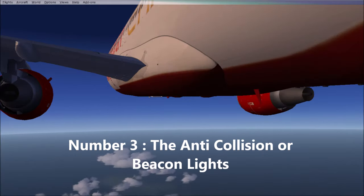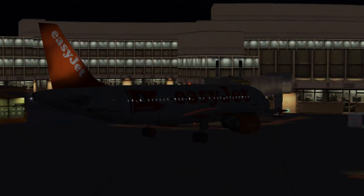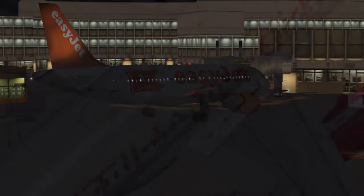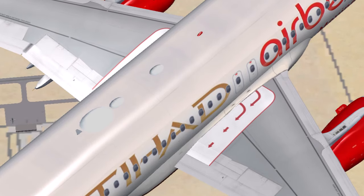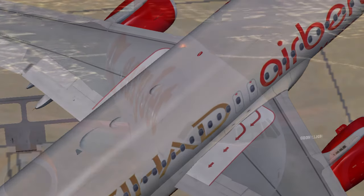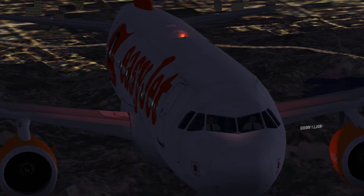Next come the beacon lights, commonly known as the anti-collision lights, located on the upper part of the fuselage. These lights are red in color and they also blink at regular intervals. These lights on the aircraft indicate that the engine is in running condition and the aircraft will soon be in motion, or is already in motion.